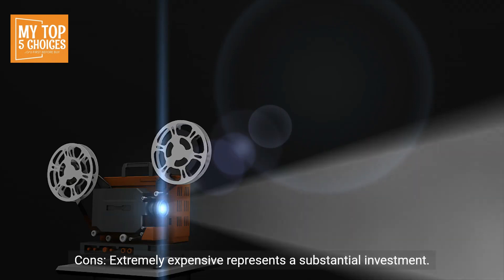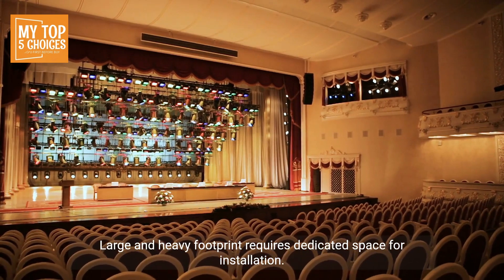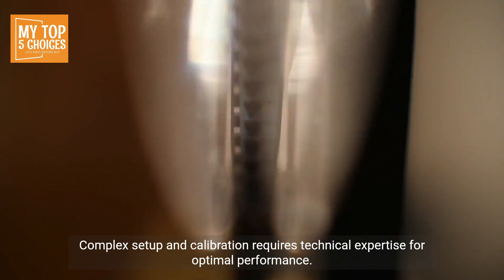Cons: Extremely expensive, representing a substantial investment. Large and heavy footprint requires dedicated space for installation. Complex setup and calibration requires technical expertise for optimal performance.